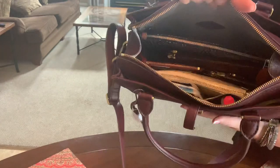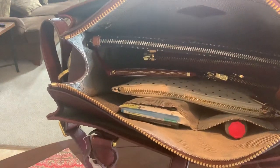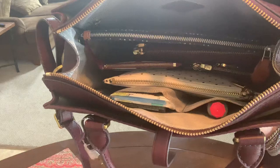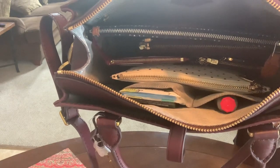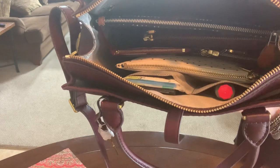I will give you a look inside with it stuffed — this is all of my things in there. There are two pouches, a large wallet, a key cles from Louis Vuitton, and a zippy wallet from Louis Vuitton. And there's some tissue, some gum, and some hand lotion.